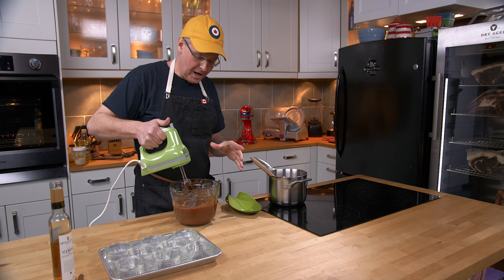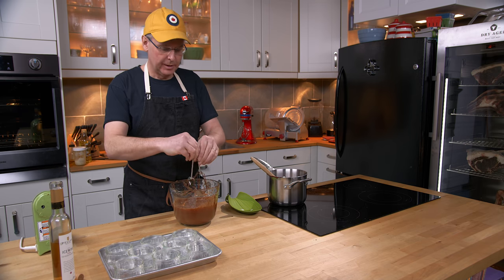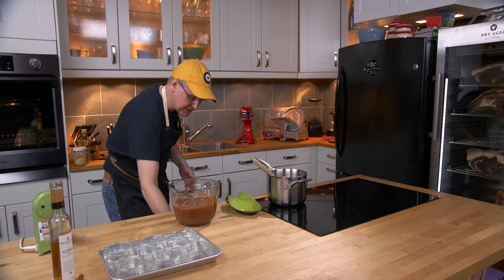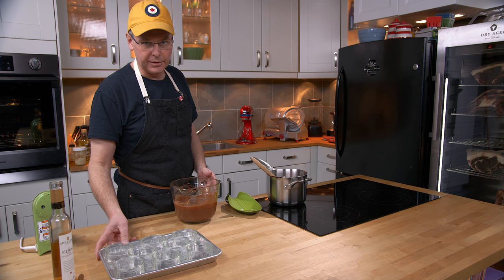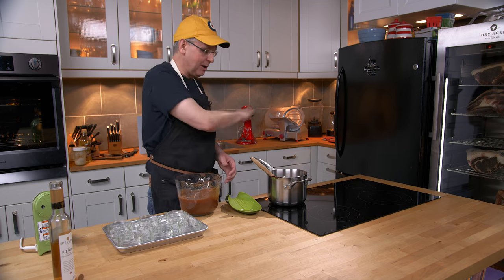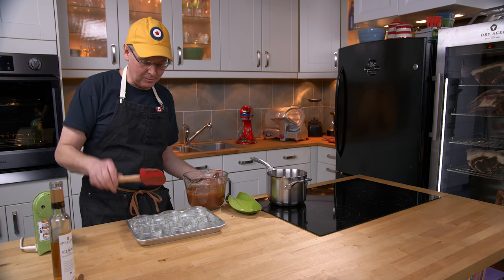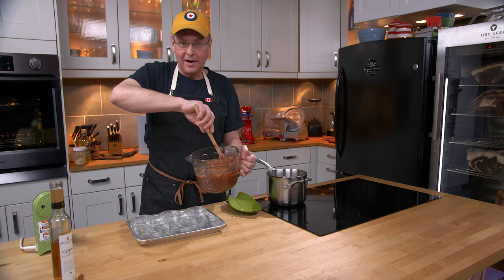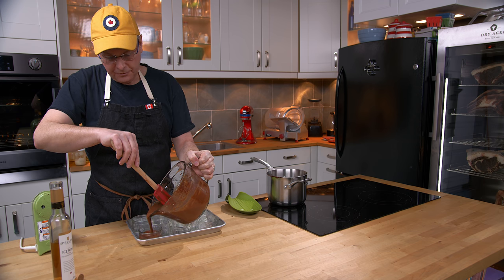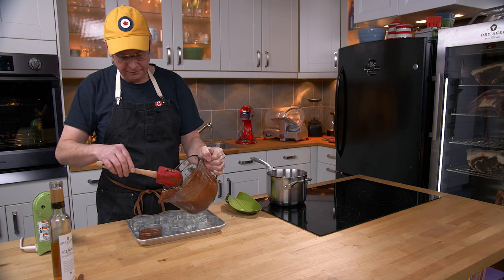Now I've got this mixed together. You're not really looking to whip it like you would for whipped cream or a mousse — you just want to make sure everything is mixed together. It would probably be a whole lot less messy if you did it in a stand mixer or with a hand whisk. I've got chocolate and cream everywhere. Don't make the same mistakes I do. So I've got some ramekins here and I'm going to divide it equally between them, then stick it in the fridge for two, three, four hours until it chills completely and firms up.